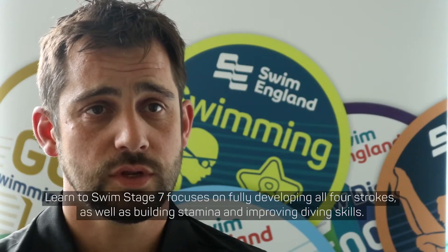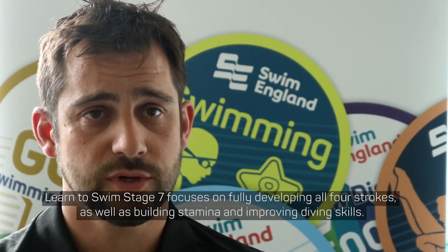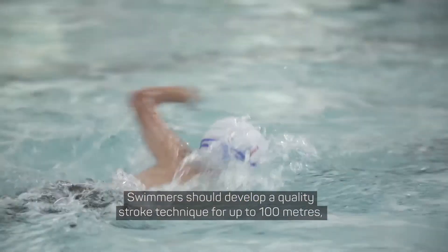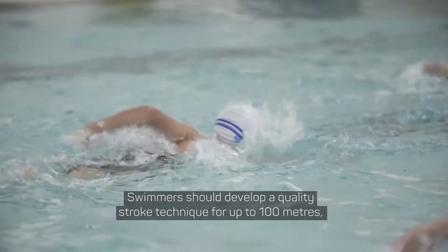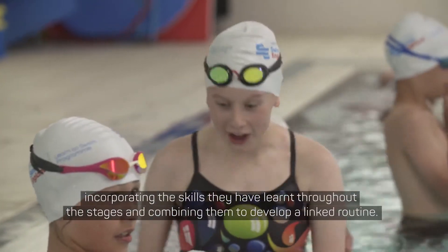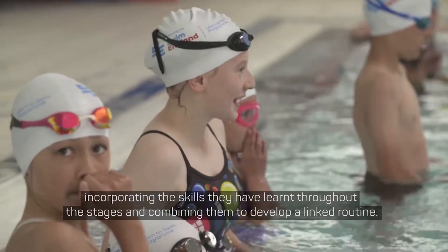Stage 7 focuses on fully developing all four strokes, as well as building stamina and improving diving skills. Swimmers should develop a quality stroke technique for up to 100 metres, incorporating the skills they have learned throughout the stages and combining them to develop a linked routine.